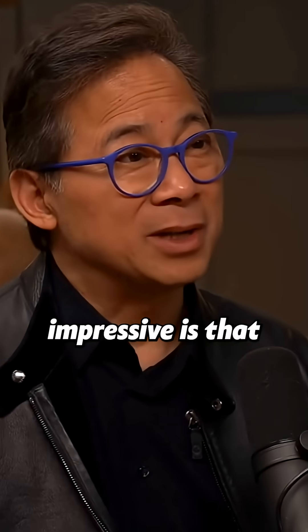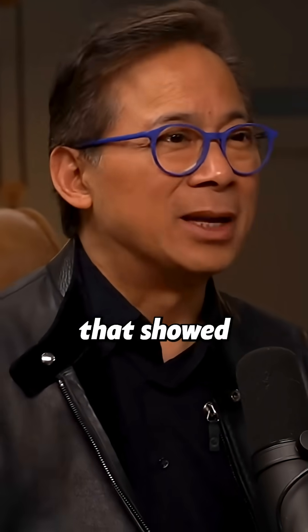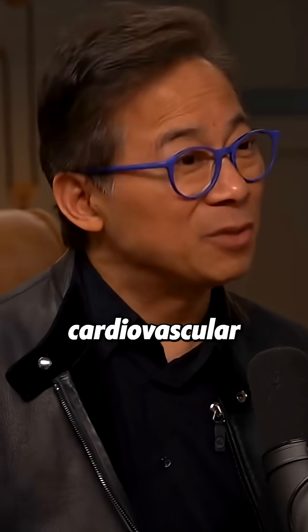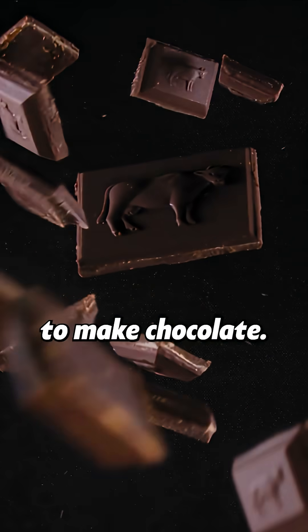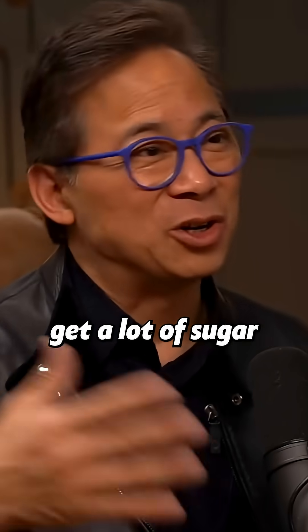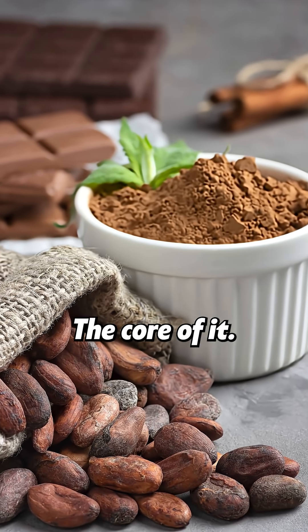Even more impressive is the COSMOS study, completed recently, which showed that eating high-flavanol cocoa decreases the risk of cardiovascular death. But we're not telling people to go out and eat chocolate — that's a confection with a lot of sugar and other stuff. It's the underlying core ingredient, the cacao itself, that matters.